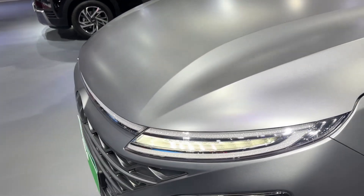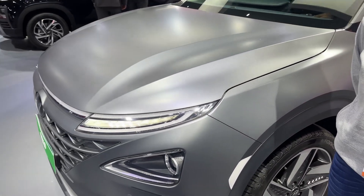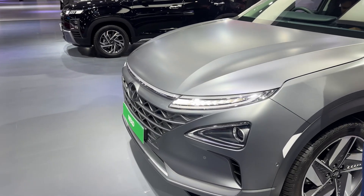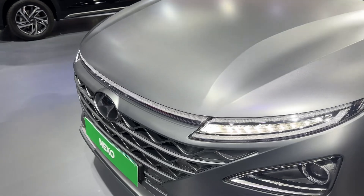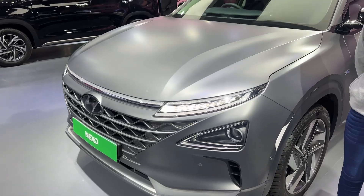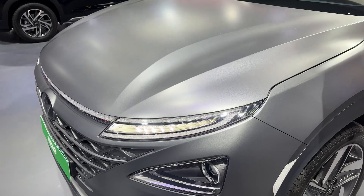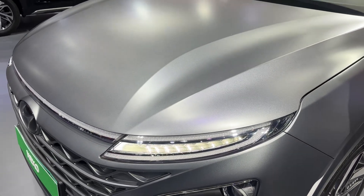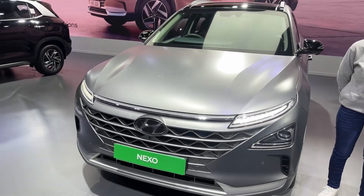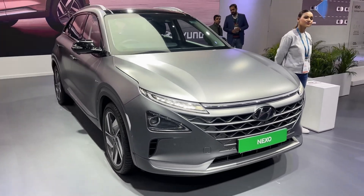Just to rattle off some numbers for you: it comes with a driving range of 666 kilometers. It is powered by fuel cell technology, and the output is 163 PS of power with about 400 Newton meters of torque. So we're talking about a vehicle that's going to be fast, fun to drive, frugal, and cutting-edge in terms of technology.